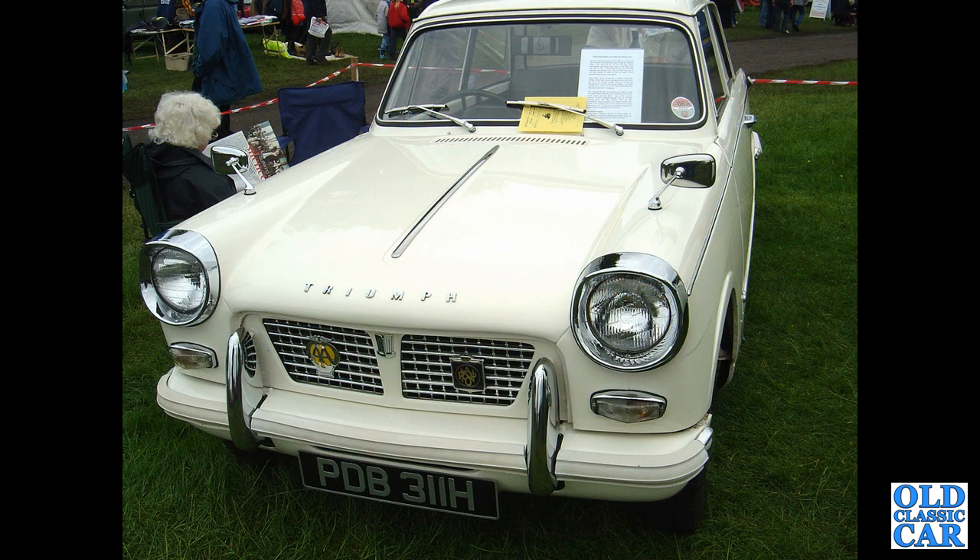Back to Heralds: PDB 311H is a September 1969 1200cc car. Great little cars — great visibility, amazing turning circle, and popular with driving schools back in the day.